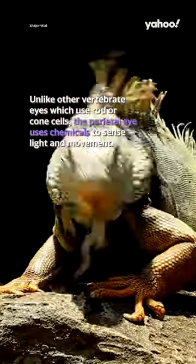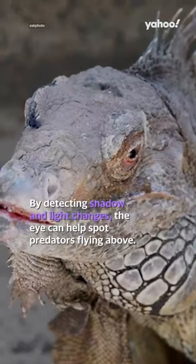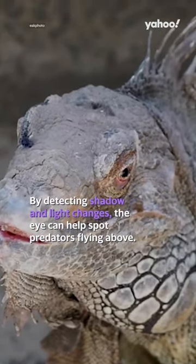Unlike other vertebrate eyes which use rod or cone cells, the parietal eye uses chemicals to sense light and movement. By detecting shadow and light changes, the eye can help spot predators flying above.